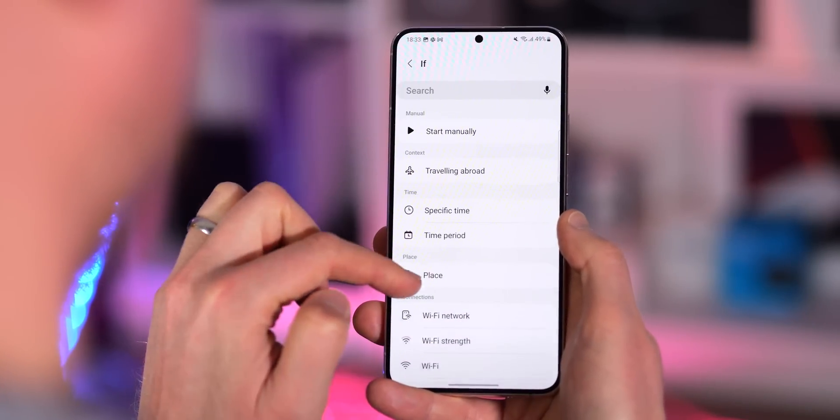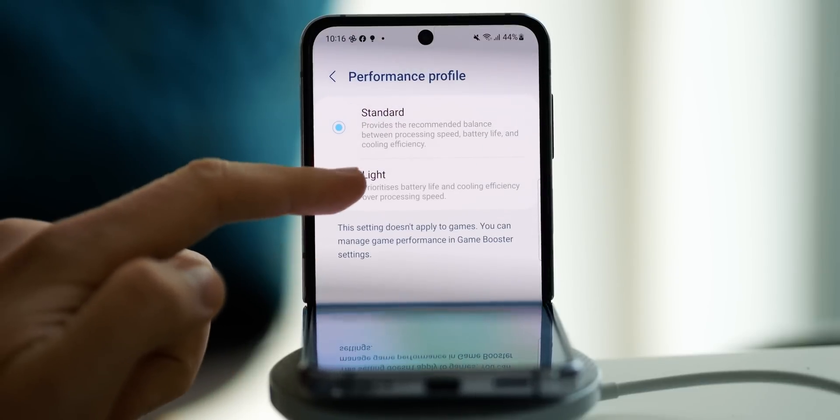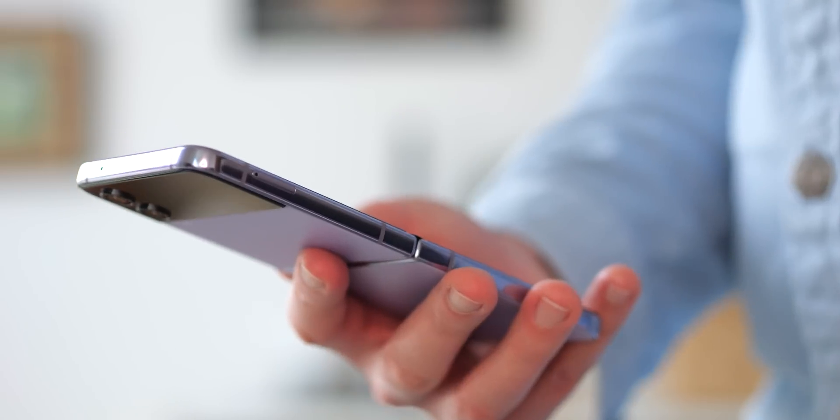The new power profile settings introduced in One UI 5 for foldables — and likely coming to other devices in version 5.1 — mean you can set your phone to use less power while still allowing all your apps to sync in the background. This light power profile is something I'd like to see in every phone.